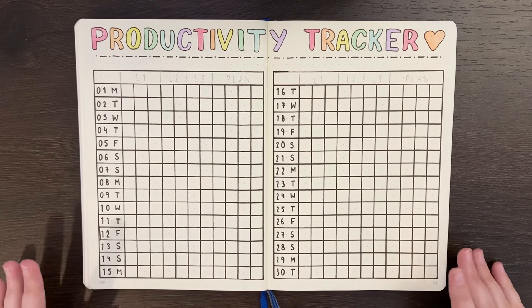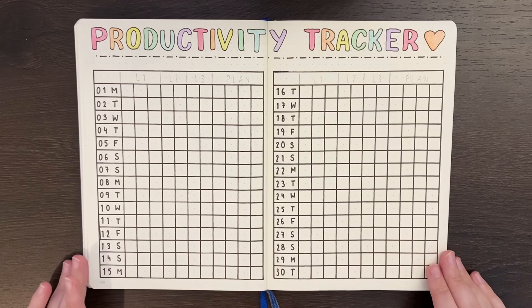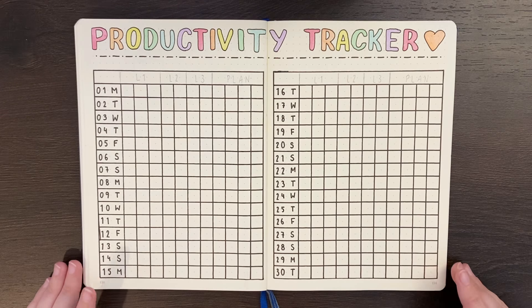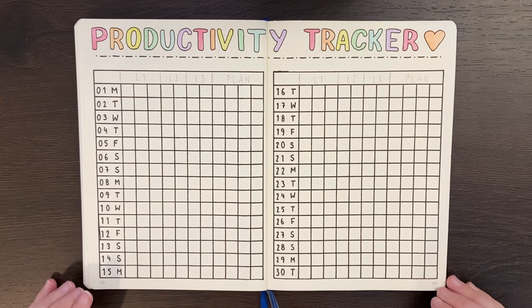In its most basic form, the productivity level board is a board of boxes which you fill with icons to represent the ways you were productive on any given day. So that's what the tracker is — but how does this work in practice?